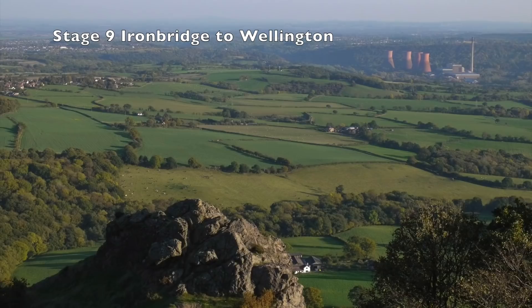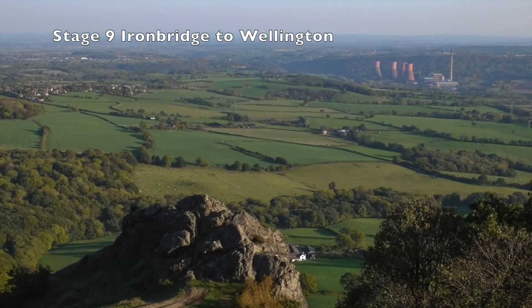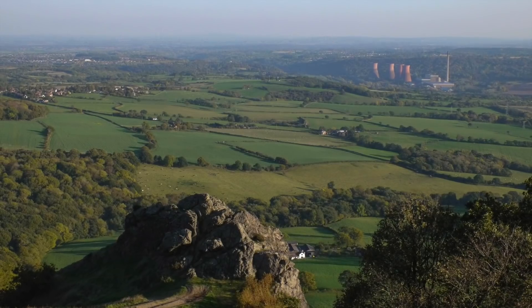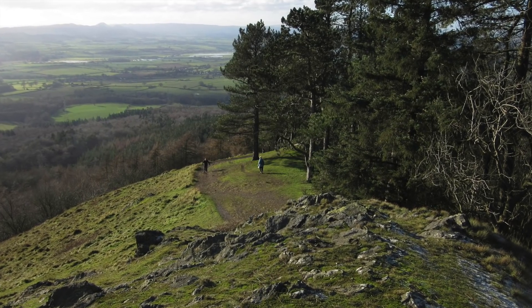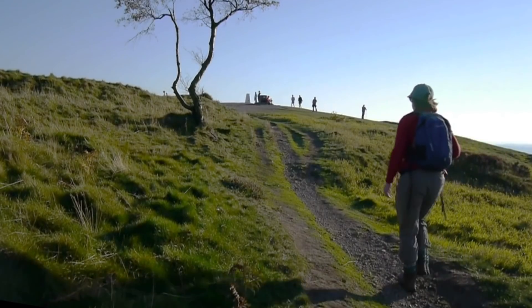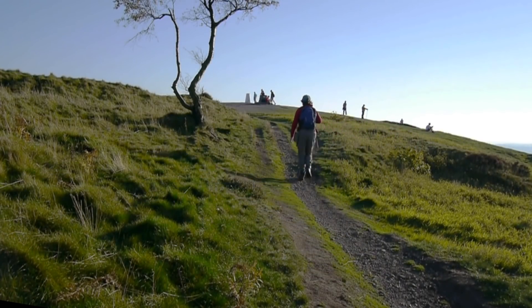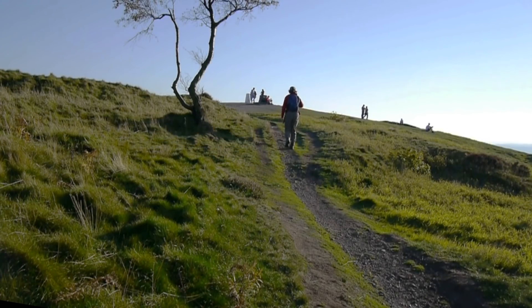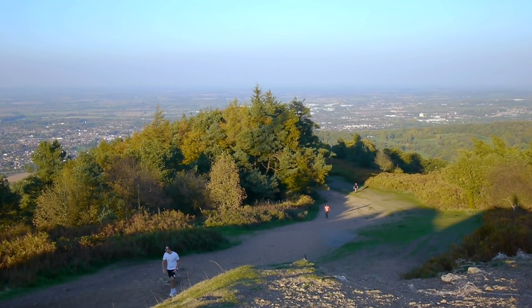On Stage 9, the way heads for the Wrekin, across the high-pastured plateau of Little Wenlock. The Wrekin was formed by volcanic eruptions triggered by the nearby Church Stretton Fault. The climb through woodland to the summit is steep, but the craggy perches on top reward you with views across several counties. To the north lies Wellington at day's end.